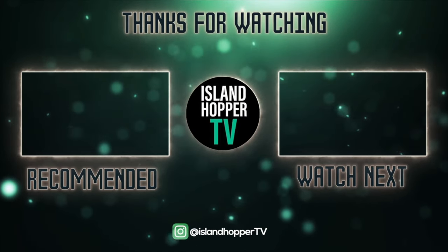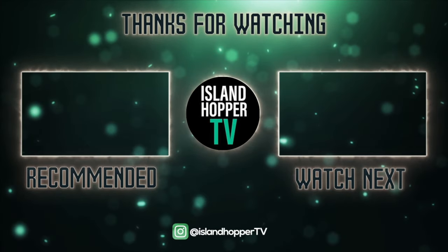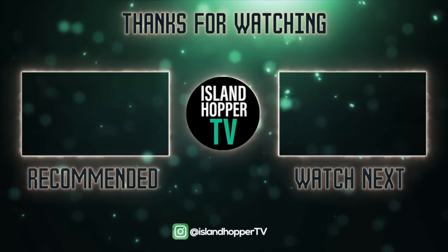Thank you everyone for watching Island Hopper TV. If you enjoyed this one, please consider watching another one of our videos — we have a recommended video and another video for you to watch next.